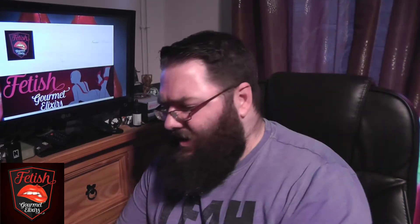Right, let's go in with the next one — Gorilla Farts. This is billed as a bananas and custard vape. You've got quite a strong, sweet banana on the inhale, mixed with a really nice custard on the exhale — nice sweet custard, very much a vanilla. That's nice, I like that one.